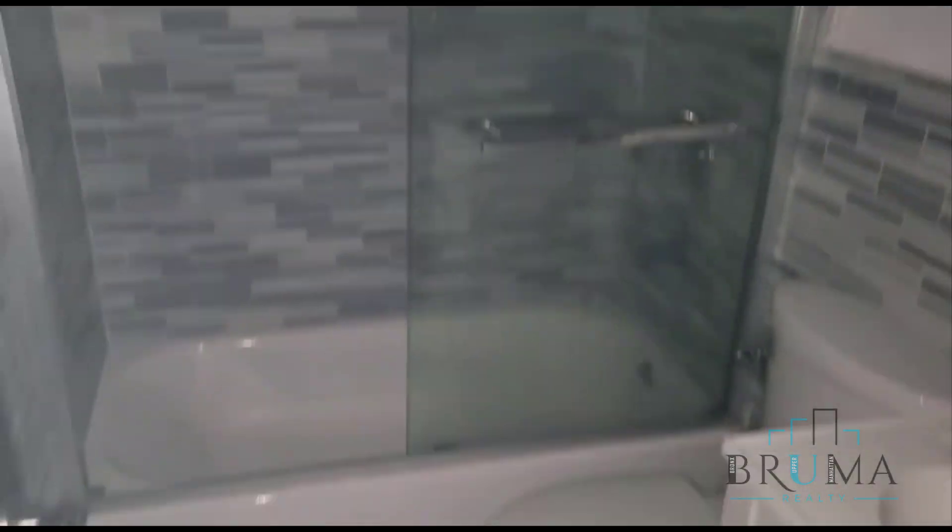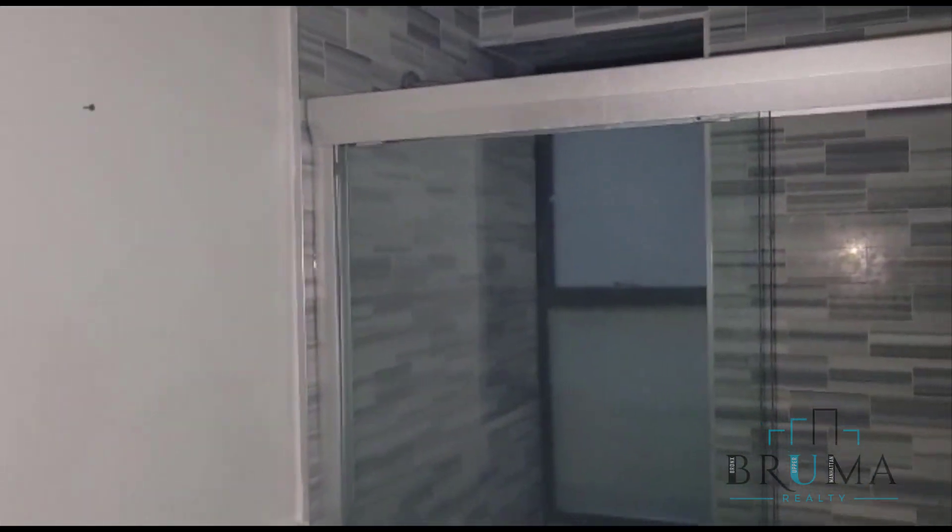2 bathrooms — bathroom number 1, really nice and tiled. Number 2, and here is the last bedroom.